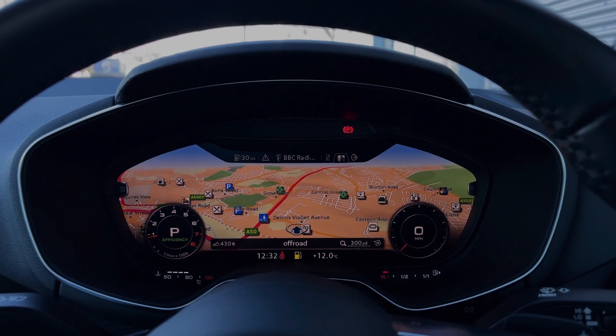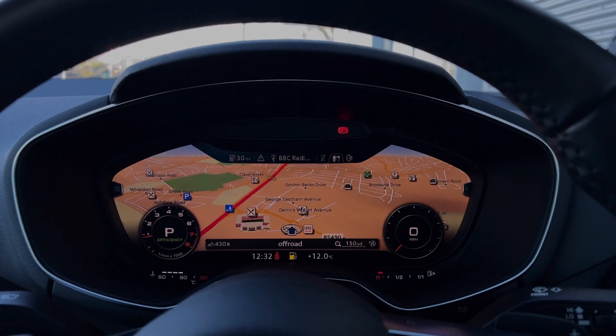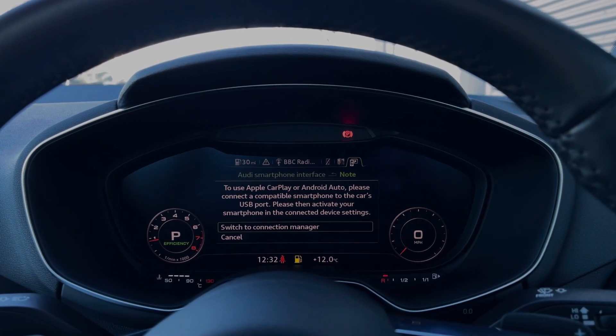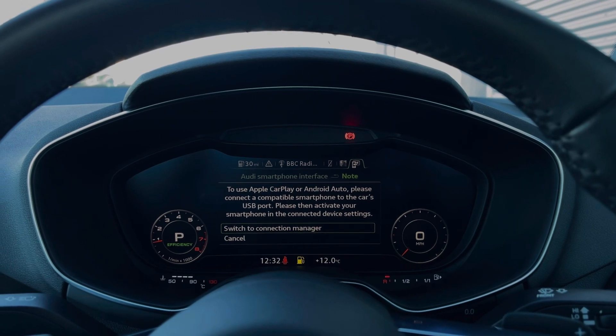We also have the satellite navigation system, which can be brought to a full view for easier viewing for the driver. This car does come with Apple CarPlay and Android Auto for easily connecting your smartphone device, gaining access to a range of compatible applications, music streaming services, and hands-free mobile phone calls.